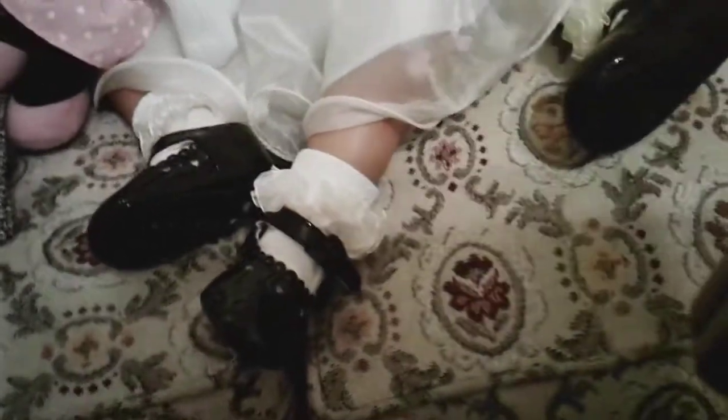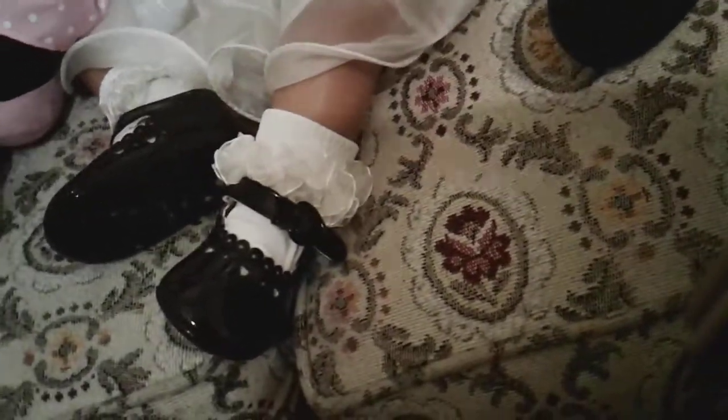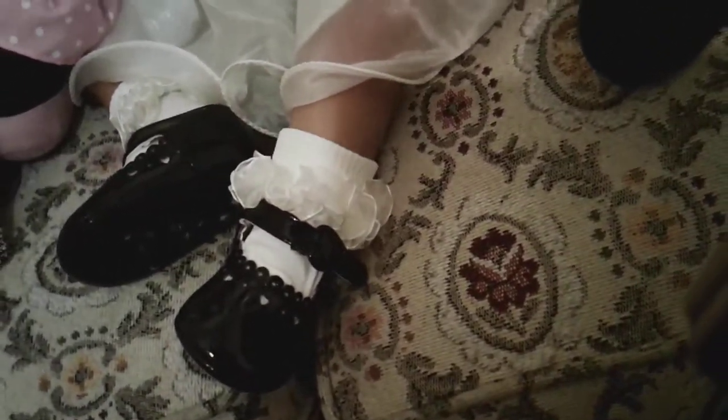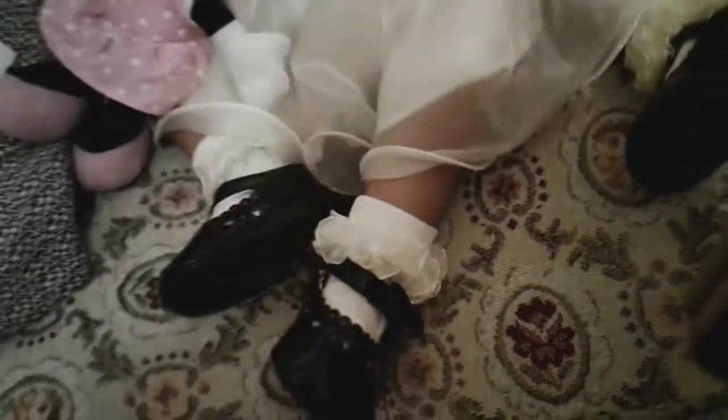On her shoe — if I can get the lighting right — the bow is shaped like a heart. They've got little cutouts and scallop edges across the toe of the shoe, and the buckle is also shaped like a heart on the side of the shoe. She has on one cream leather sock as well.